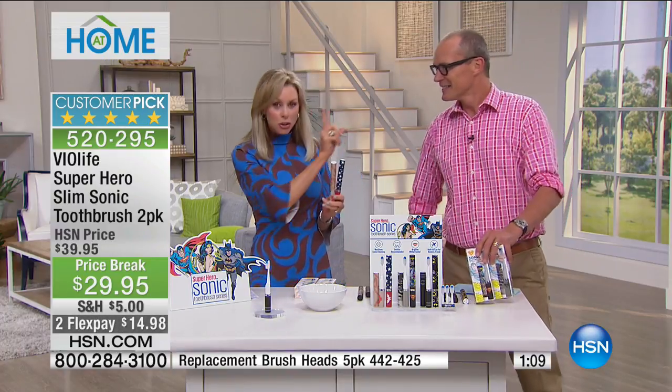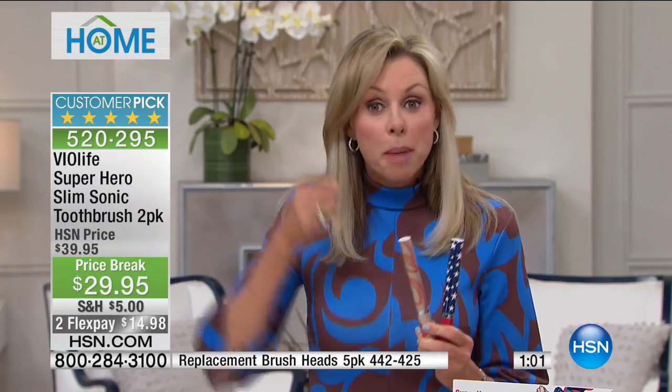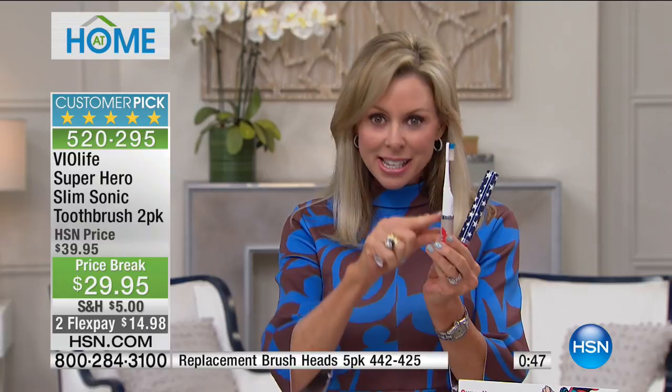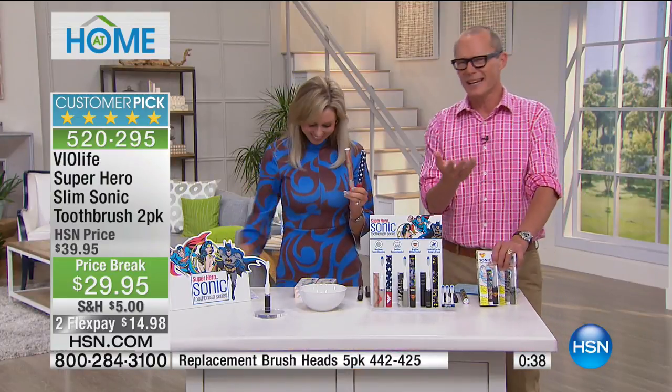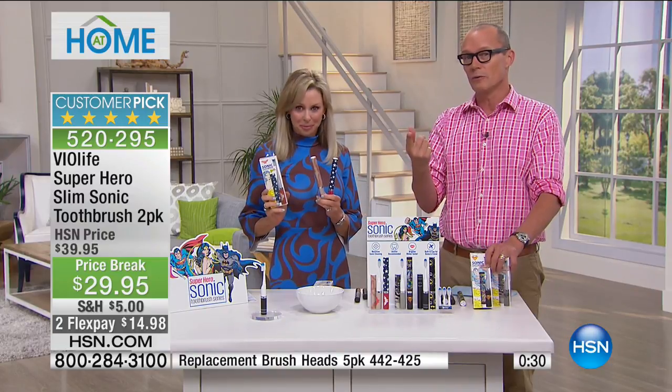Coming up at the end of the hour: the TheraPure UV Triple Action Tower. We have fewer than a thousand of these available. I'm talking about removing particles as microscopic as 0.1 of a micron — pollen, dander, smoke, dust, all those triggers. They say internally the environment can be up to three to five times more dirty than outside. $139.95, free shipping, delivered to your home free of charge.